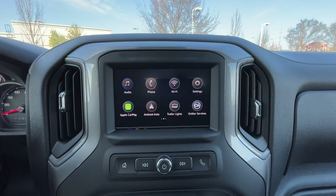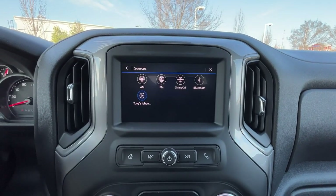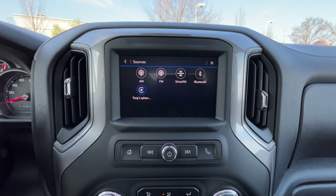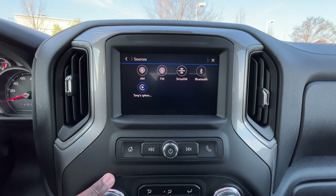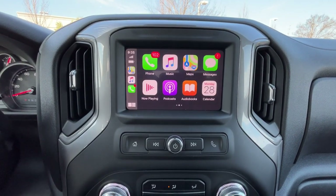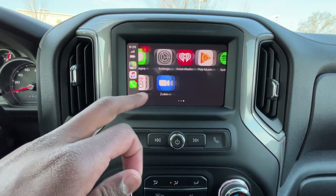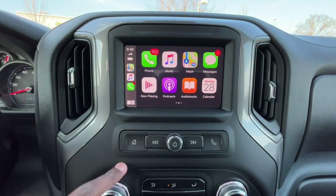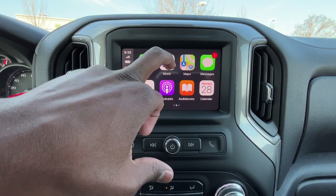Over here we have our radio, so we get AM, FM, XM along with Bluetooth audio, and we have Apple CarPlay and Android Auto wirelessly as well. Just to show you the Apple CarPlay, you can pull up the main menu — it shows all the apps that are compatible — and then we'll take a quick listen to check out the sound system.